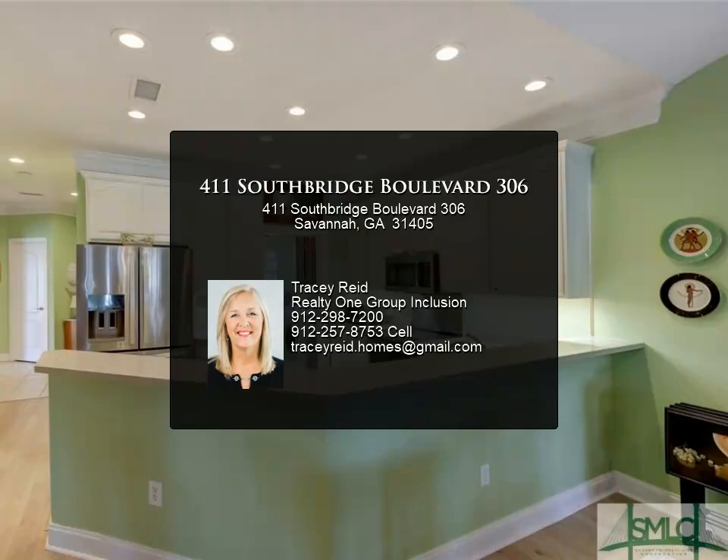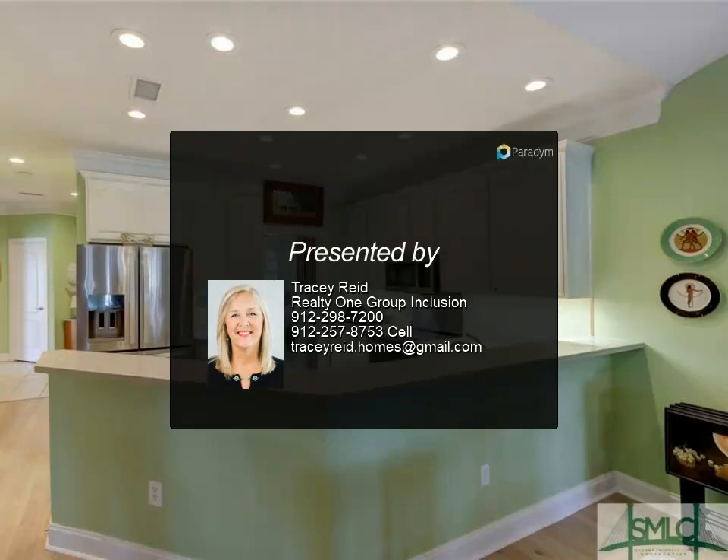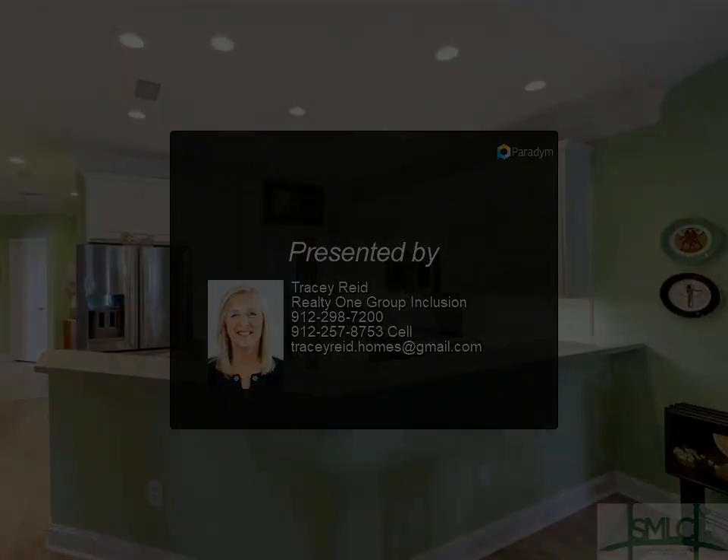Southbridge is an amenity-packed community, and a short walk leads you to both the pool and golf course, enhancing your recreational options.